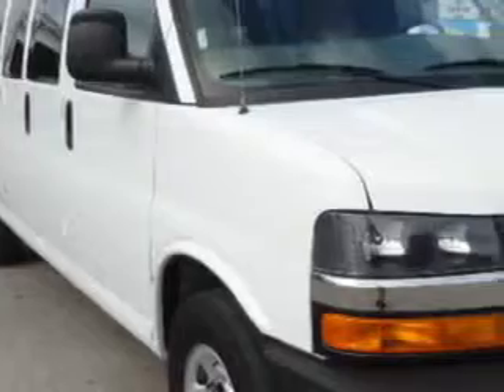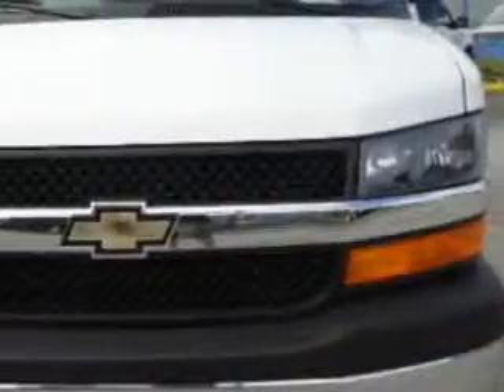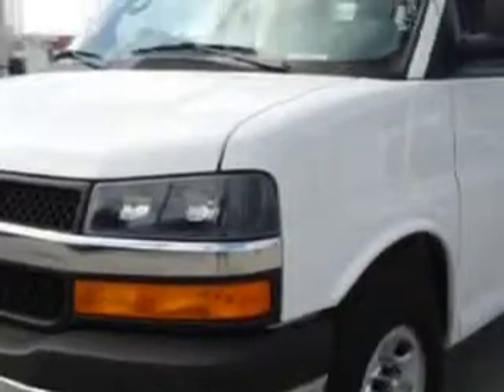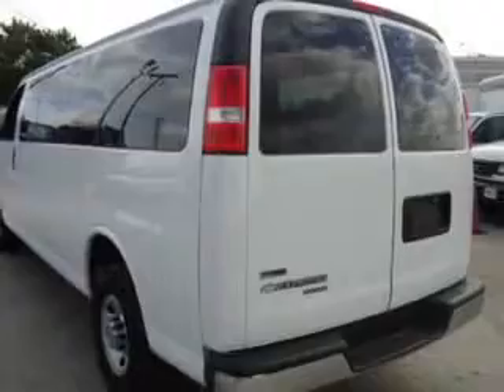Palmetto Ford knows you want more than just a car — you have a purpose for your vehicle. Check out the Summit White 2011 Chevrolet G3500 15-passenger, equipped with an 8-cylinder engine and an automatic transmission with 20,615 miles.